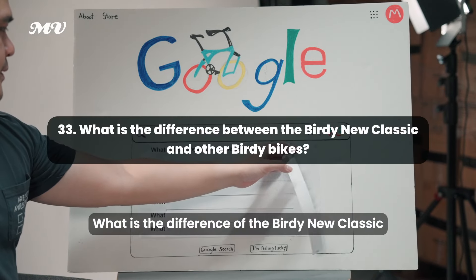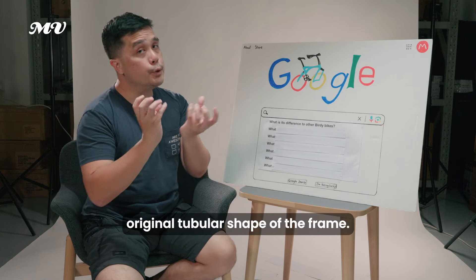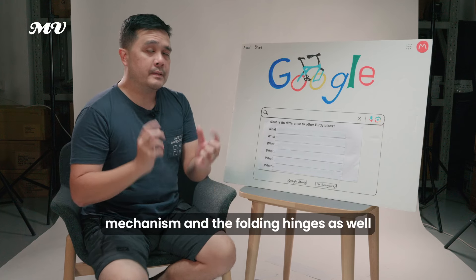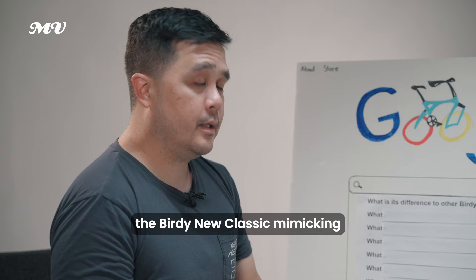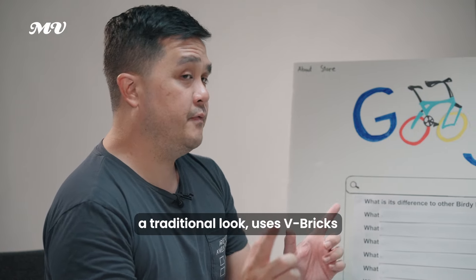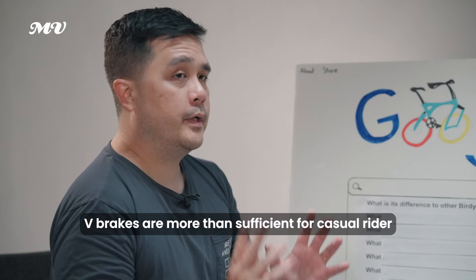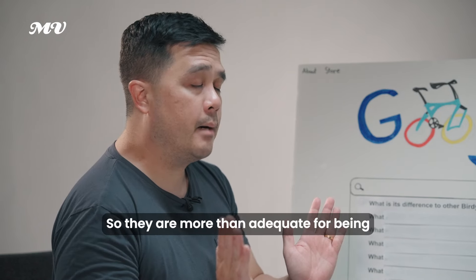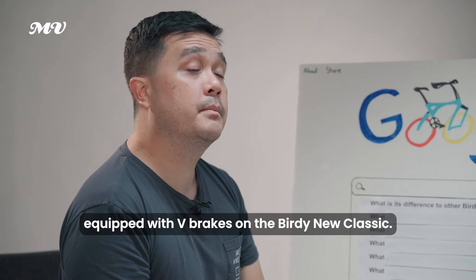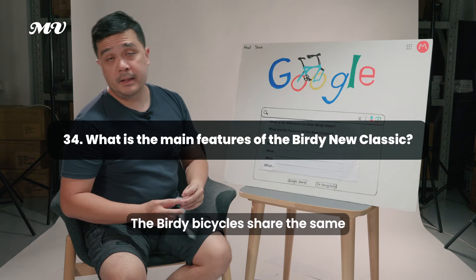What is the difference between the Birdie Neoclassic and other Birdie bikes? The Neoclassic pays homage to the original tubular shape of the frame and retains the same folding mechanism and hinges, so ride quality is not affected. One key difference is that the Neoclassic uses V-brakes to mimic the traditional look, versus generation 2 or 3 Birdie bikes which use disc brakes. V-brakes are more than sufficient for a casual rider and have been used on mountain bikes for many years.